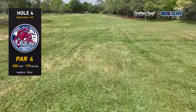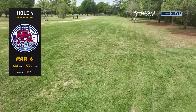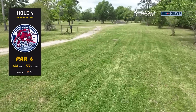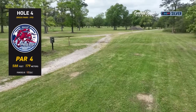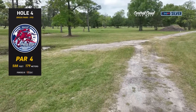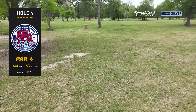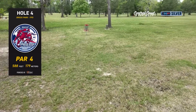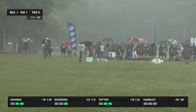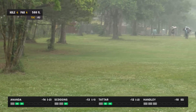Hole number four — par four, 588 feet. Again OB on the left and right sides, and the fairway bends around a corner on the left. Off the tee you're just trying to land center fairway about even with that first crepe myrtle tree. You want to land by that tree and then you'll have a hyzer or a straight shot into the green. Si using just a third of the tee pad — all she needs — and she pulls it a little bit to the right side, checking up against that tree.